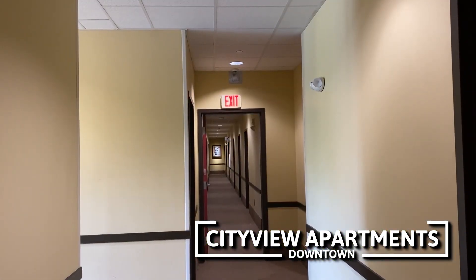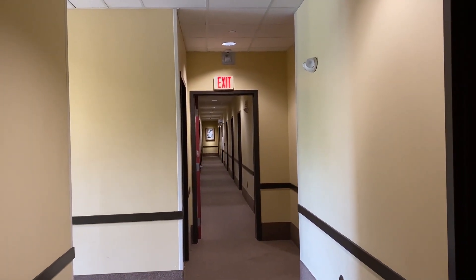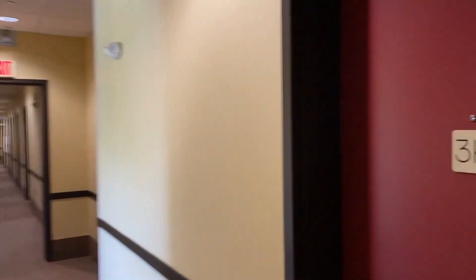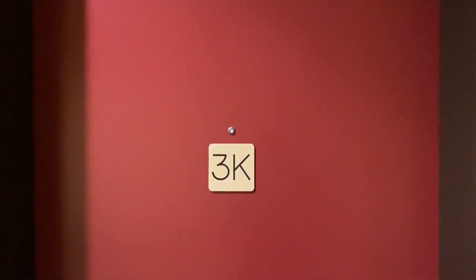Welcome to City View. This is Elevated Living, just one block from the Ithaca Commons. We're here today to see Apartment 3K, a studio on the third floor. Let's head on in.